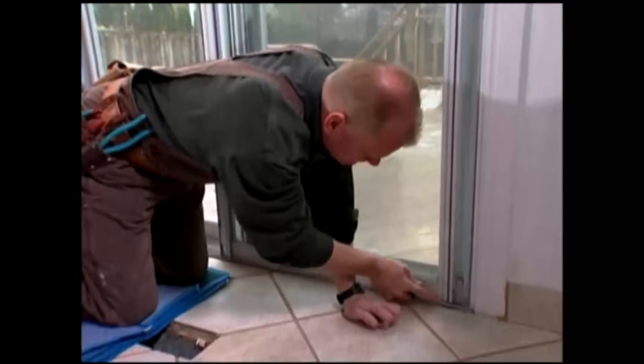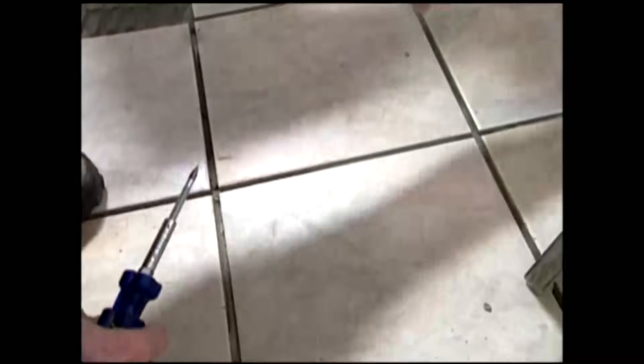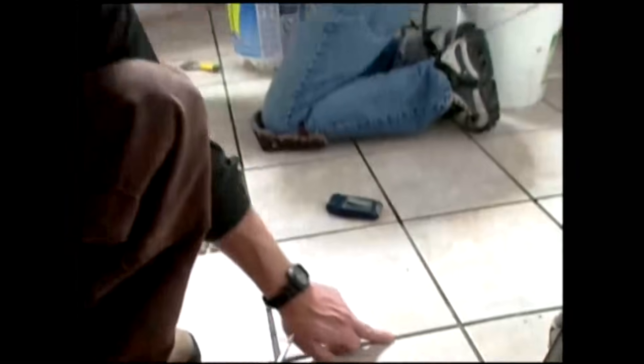We want to make sure we get all the adhesive off — this is the concrete adhesive we've used and we want to get it off the edges of the tile. If you leave this on and then grout, it'll stand out like a sore thumb. Before he gets ready to grout, we have to go through every nook and cranny to make sure the edges are clean.